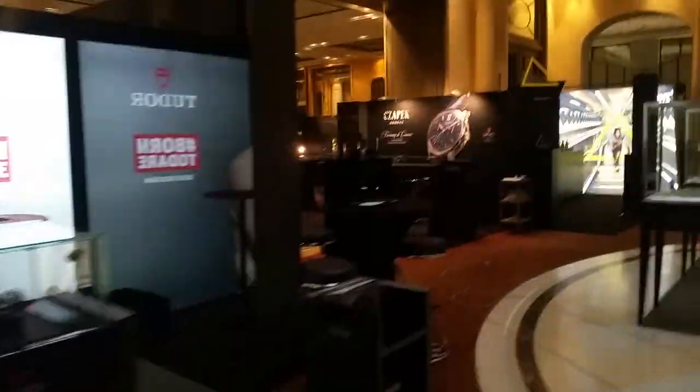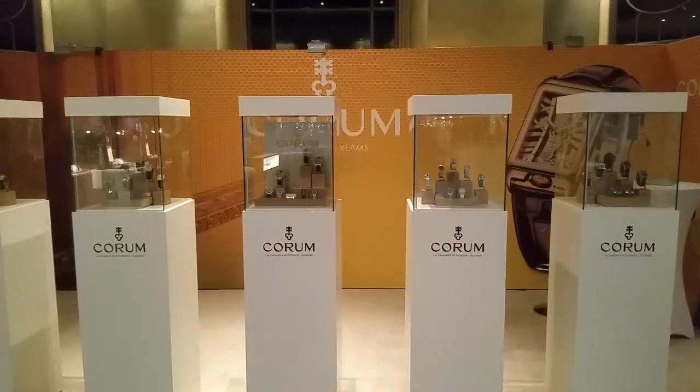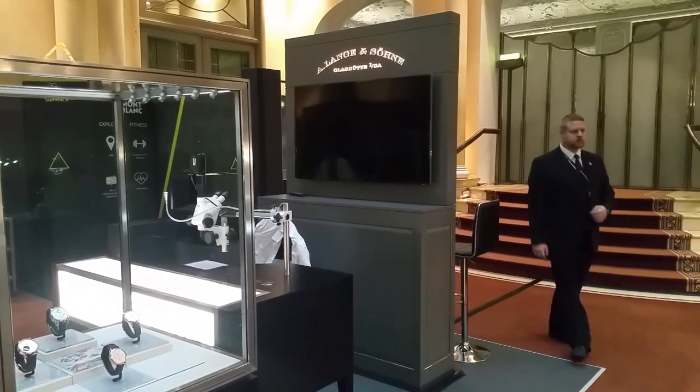I think there are about 40 or just above 40 exhibitors. Take a look. It's a nice mix of German makers. We have A. Lange & Söhne over here — truly the pinnacle of watchmaking.